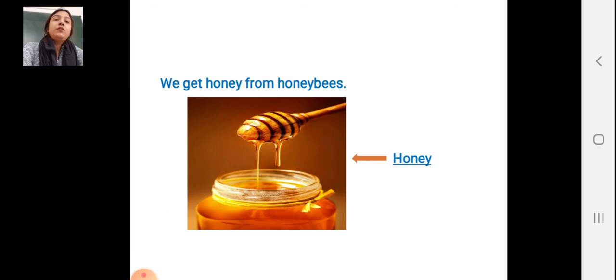We get honey from honeybees. You can see the picture of honey. We get honey from honeybees.